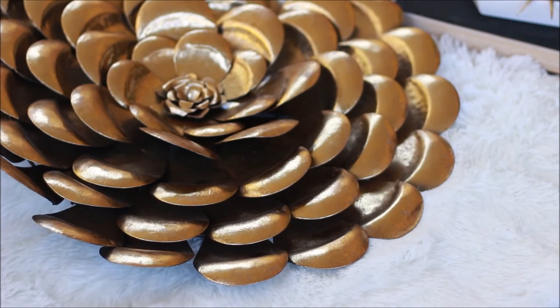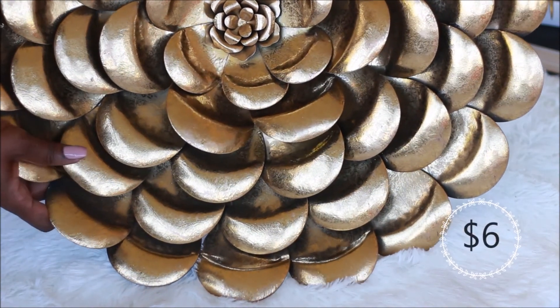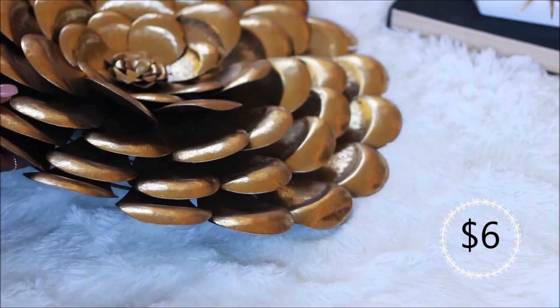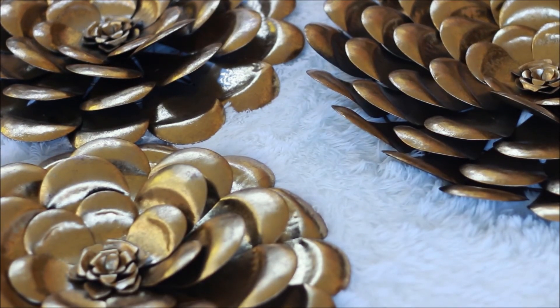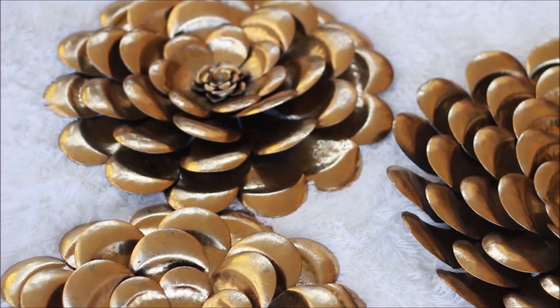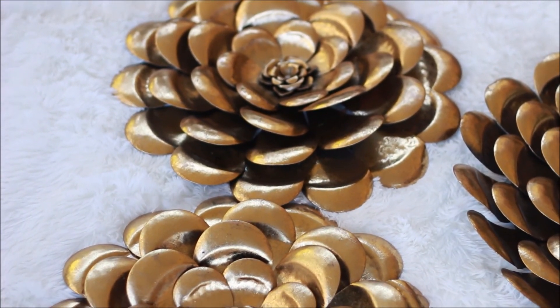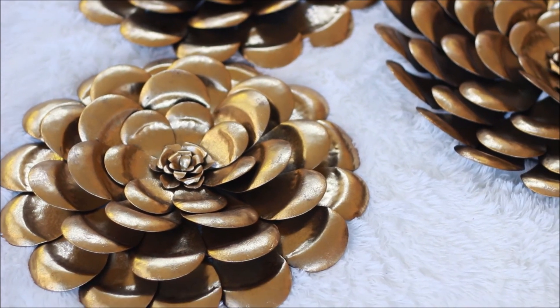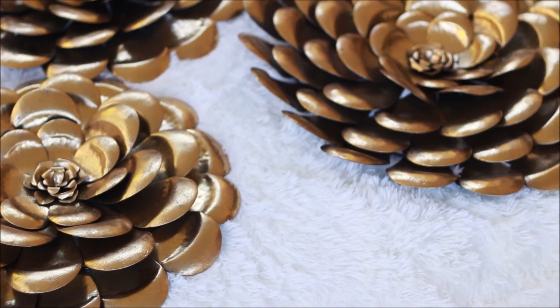We've come to the end, and this is by far one of my favorite pieces in this haul besides the chess set. These are three metal flowers — they are huge, they're gold, and they're just gorgeous. Anyway, that concludes my haul. If you guys liked the video, please give me a thumbs up, and I'll see you in my next one — bye bye!